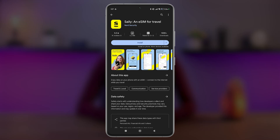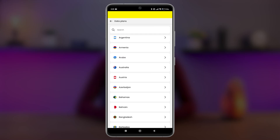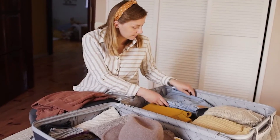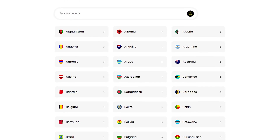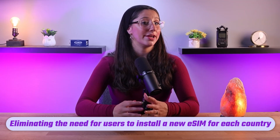Getting started with Salee is super easy. First, you download the app on your phone, then choose a plan from the variety of data plans tailored to your travel needs, then install the eSIM with a few taps and your phone is travel ready — no SIM swaps needed. One of their biggest advantages compared to other major competitors is that an eSIM can be installed only once, eliminating the need to install a new eSIM for each country. You only need to download this once, no matter how many countries you visit.